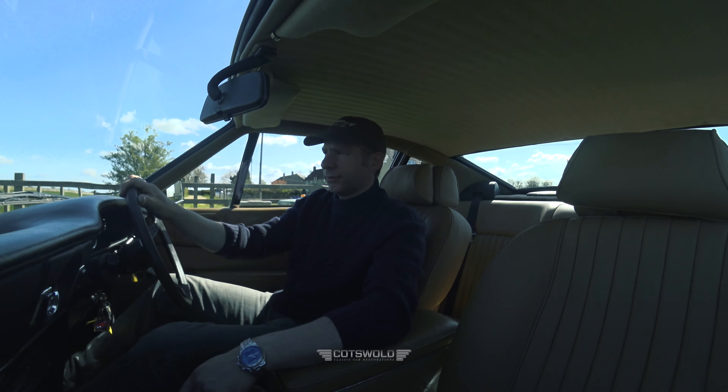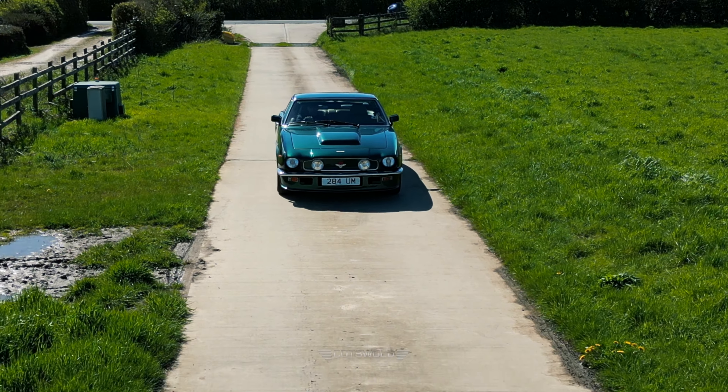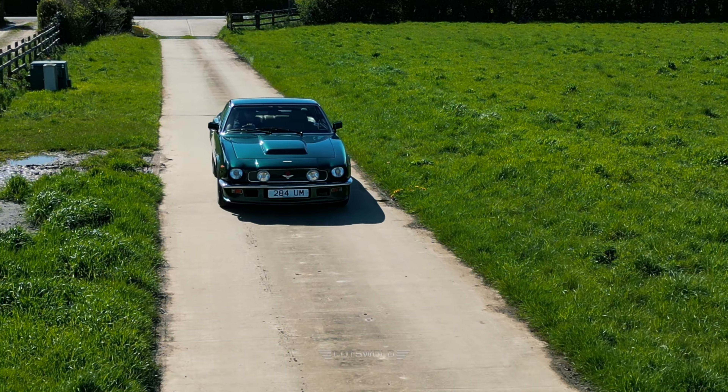We're quite well known for these AMV8s — we've got a lot of them at any one point, we've got a lot of these in the workshops.